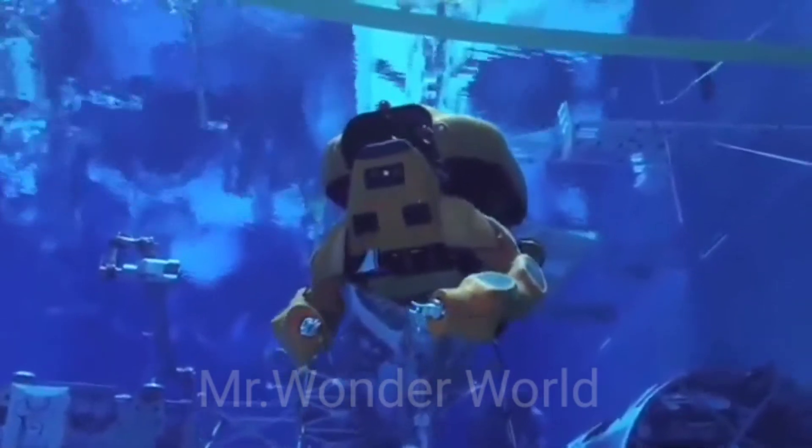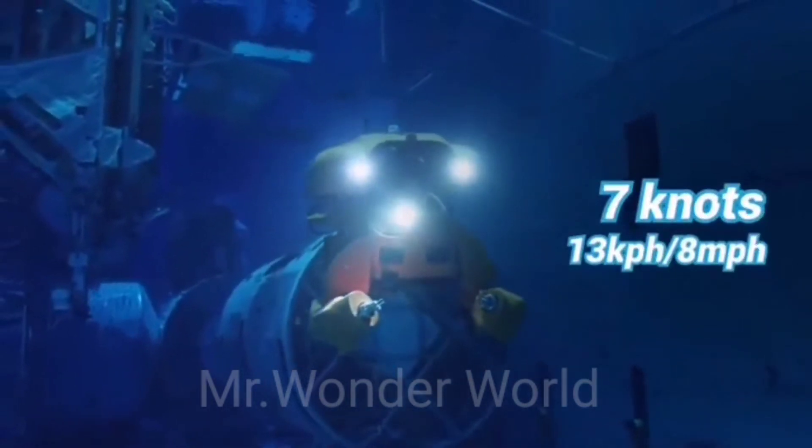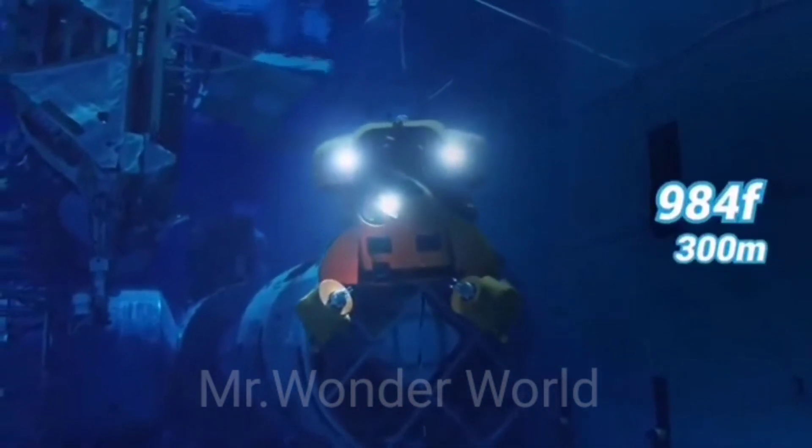Operating completely untethered and without support ships, Aquanaut can travel more than 124 miles in submarine mode, has a max speed of 7 knots, and a maximum operational depth of 984 feet.